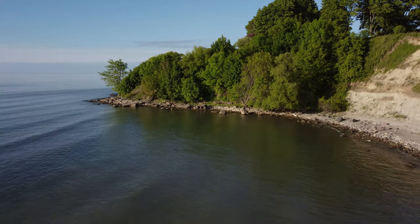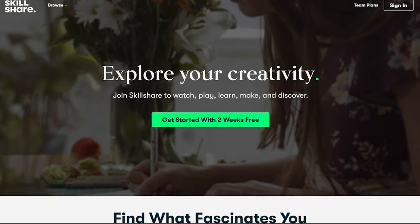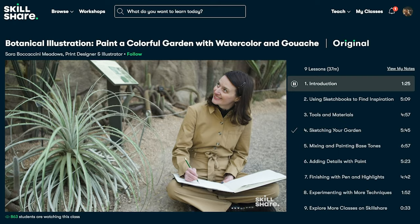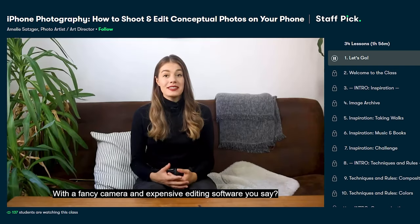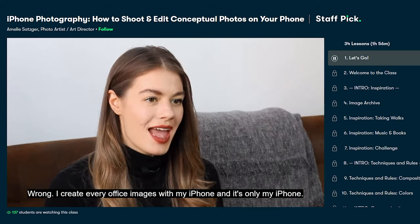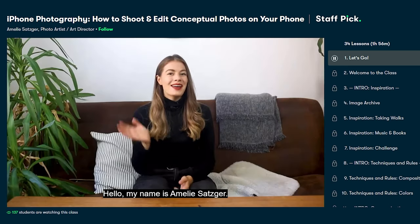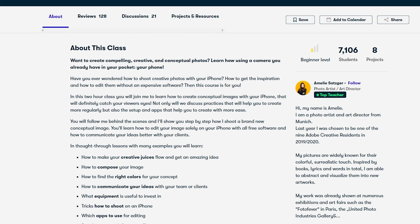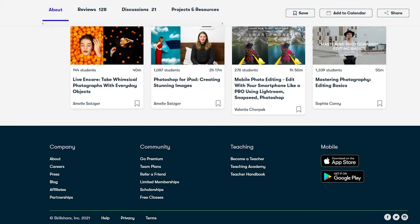If you are enjoying this tutorial, you might also enjoy classes at Skillshare — there are always new premium classes being launched with no ads, specifically curated for learning. You can learn about illustration, graphic design, photography, animation, fine art, marketing, and much more. I recently watched 'iPhone Photography: How to Shoot and Edit Conceptual Photos on Your Phone' by Emily Setzer — an in-depth class that teaches you how to find an idea, create a mood board, what equipment you need, the shooting process, and how to edit the final masterpiece. The first thousand people who use the link in the video description will receive a one-month free trial to Skillshare Premium.